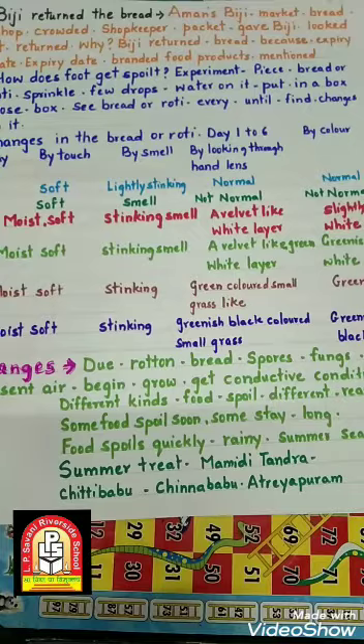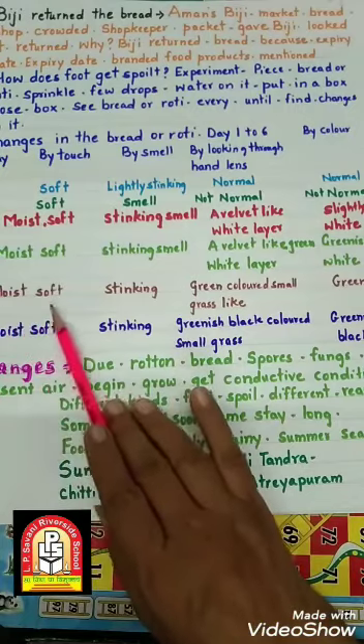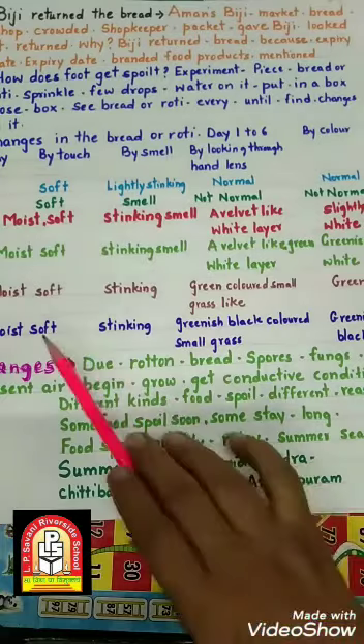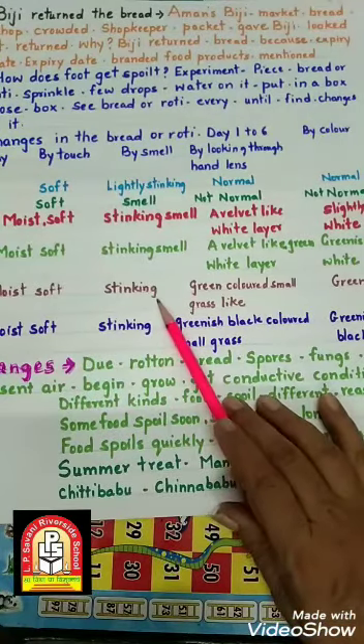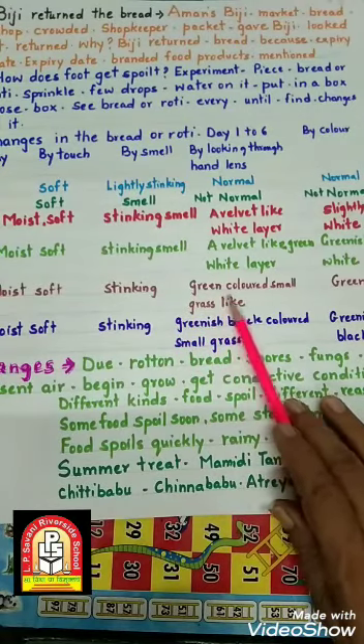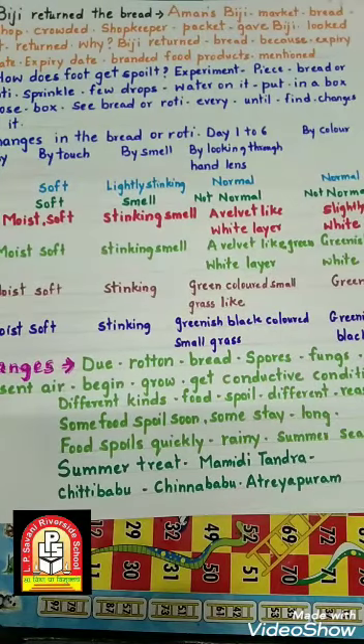5th day: bread moist और soft है, मगर smell बहुत ही खराब आ रही है। Hand lens के नीचे देखेंगे तो एक green colored small grass-like thing has grown — bread के ऊपर green color की छोटी-छोटी घास जैसी fungus उगती है। Bread का color पहले normal white था, फिर greenish white हुआ, अब 5th day को green हो गया है।